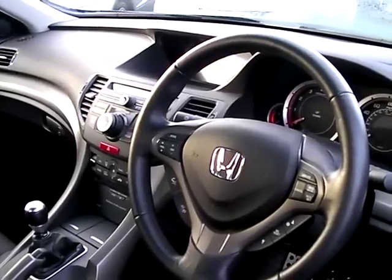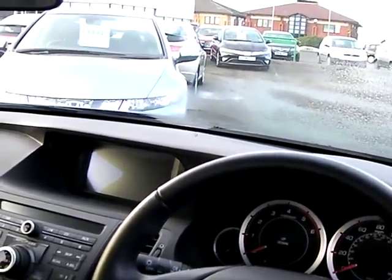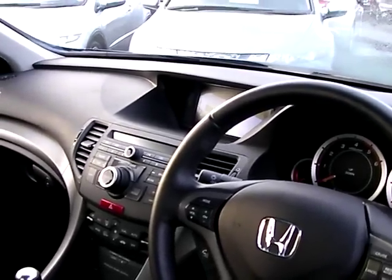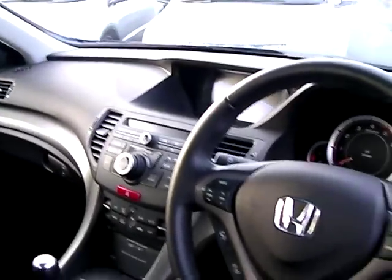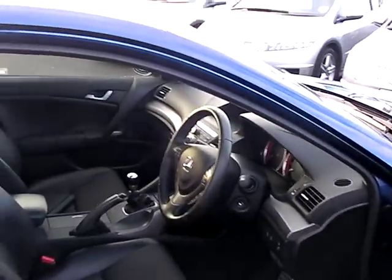Down there you've got the control for VSA — vehicle stability assist — a really important safety mechanism. This car also comes with eight airbags, making it a very safe car. Up in the top part of the dashboard you can see the screen for the satellite navigation system, with controls for the sat-nav down below. This car also comes with a six-CD auto changer in-dash. That screen is also used for the rear parking camera, which gives you a wide-angle view of where you're going — there's no need for parking sensors because the screen tells you exactly where your bumper is.